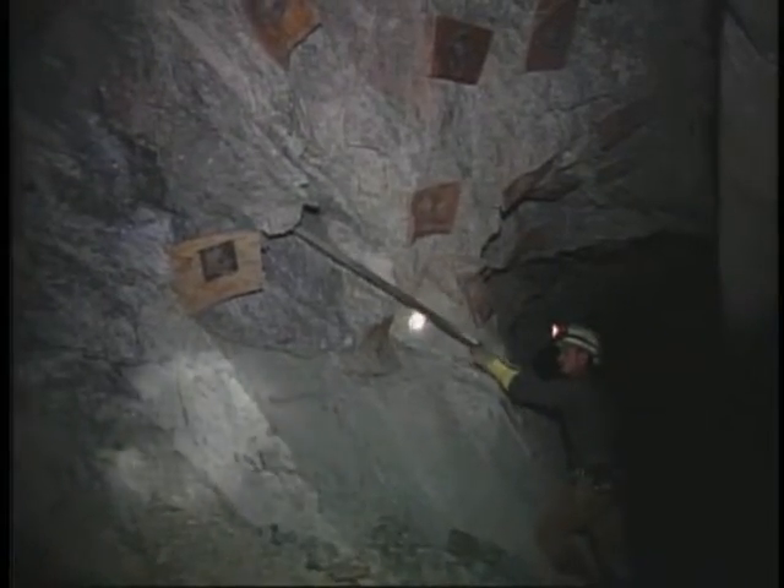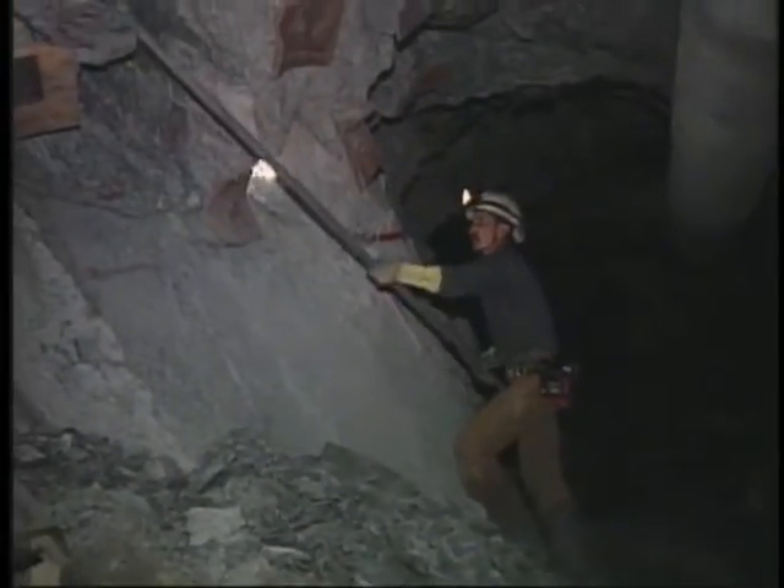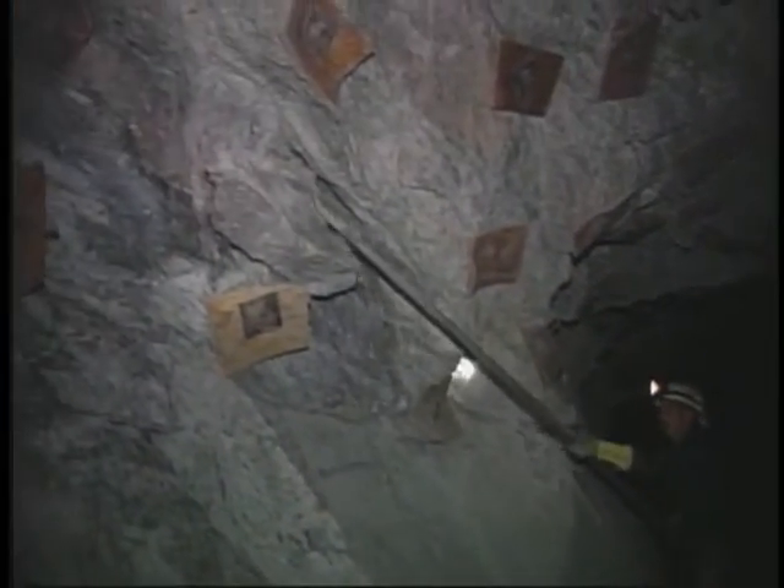Once we go in after a blast, the first thing we do is check things out, wash things down, and start barring down the back and ribs. Most miners agree that barring down is probably the most important thing we can do to prevent rock fall accidents. Although some mines use large mobile scaling machinery, and others allow scaling of the lower ribs with a mucker bucket, quite often scaling is still done manually with a scaling bar. Since far more injuries and fatalities from rock falls occur during manual scaling, we will focus here on the use of a scaling bar.